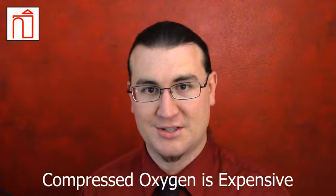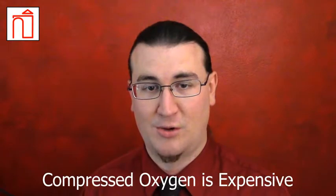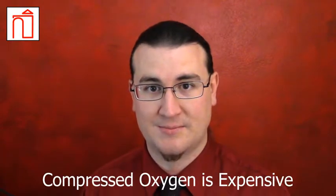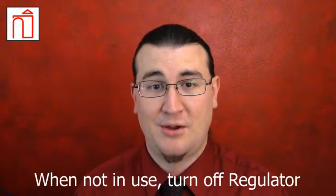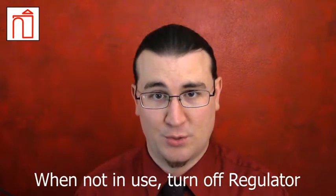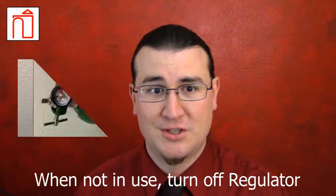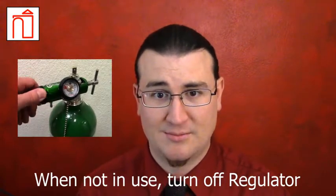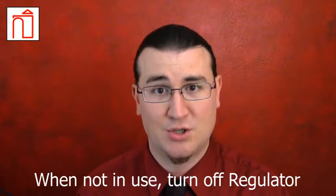Compressed medical oxygen is produced under specific conditions and is expensive to transport and store. For these reasons, proper conservation techniques should be utilized to minimize waste. When a patient will not be using their oxygen from a cylinder for a short period of time, such as during a doctor's visit, turn the flow to zero on the regulator's liter flow dial. This is not a complete safeguard against loss, but will prevent the majority of it.